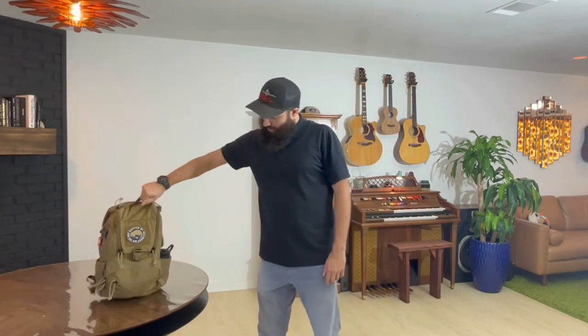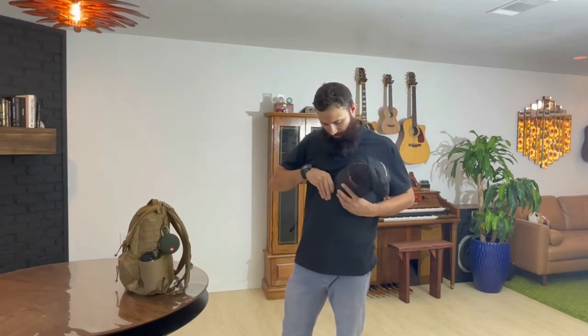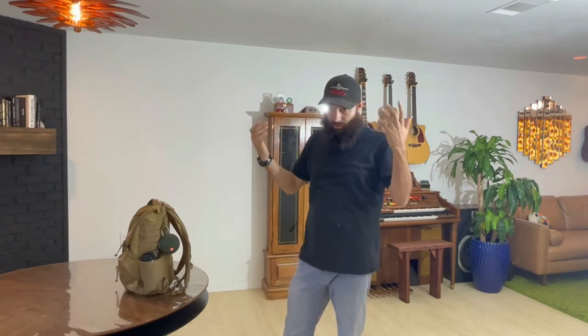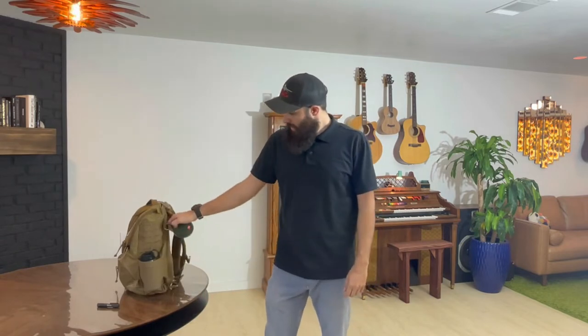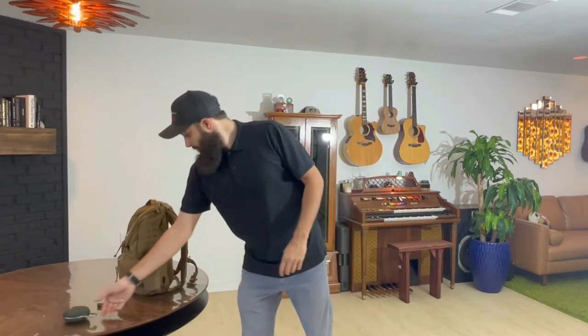Starting on the outside, I keep a flashlight in this little MOLLE pouch — this is a Streamlight MicroStream. I really like this light because it's USB rechargeable, waterproof, and it has the ability to slide onto a hat, turning it into a headlight. I also keep a JBL Clip 3 clipped on the outside. Big music buff — music makes time go by. Amazing battery life, great Bluetooth connectivity, awesome sound quality.